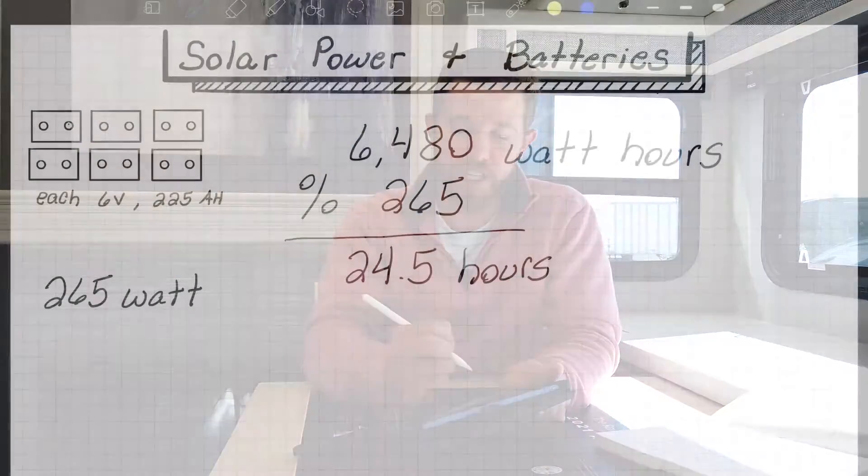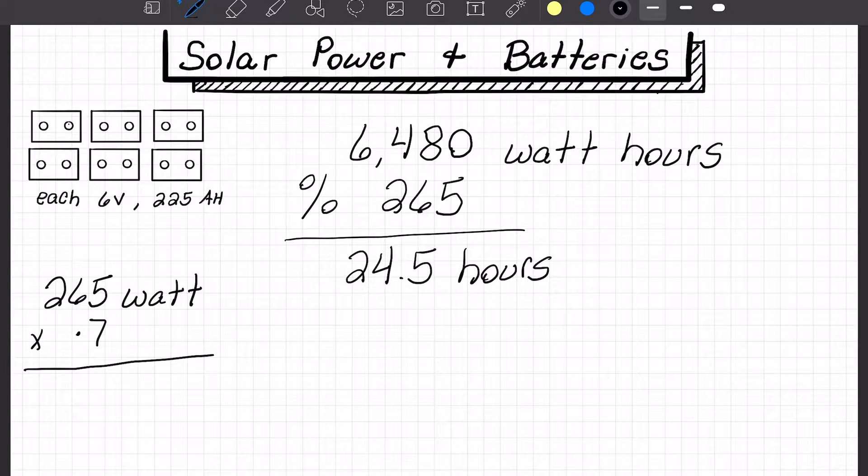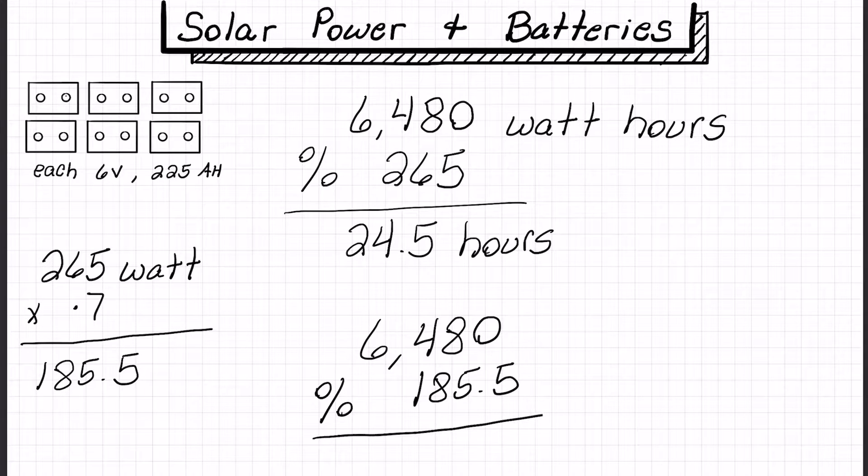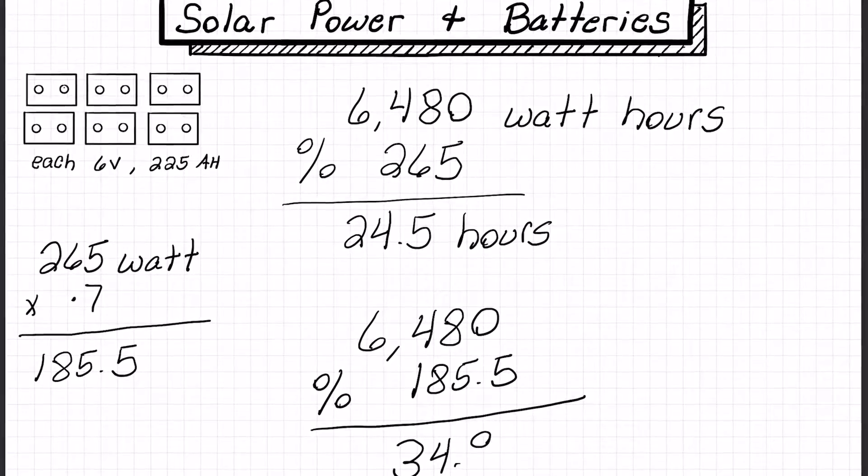There's one curveball: a solar panel typically only outputs about 70% of its max rating. So 265 watts max times 0.7 gives us a more realistic 185.5 watts. For a more accurate recharge time, take 6,480 and divide by 185.5, which gives us 34.9 hours. Remember we need sunlight for that, and a slow charge is actually what you want — recharging batteries faster than they can handle is another way to shorten their lifespan.